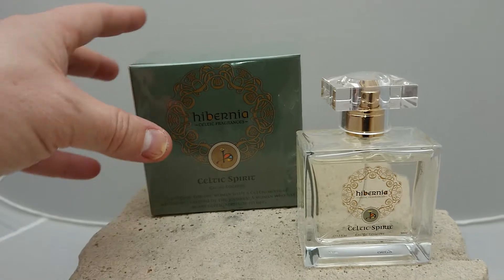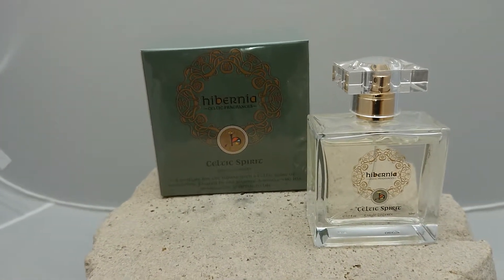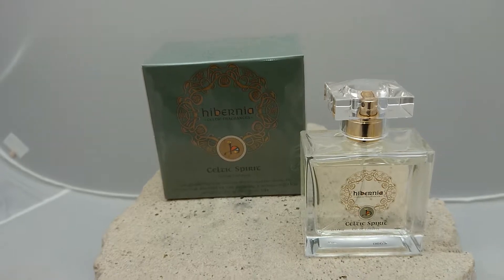There's a lovely backstory about Alison and her grandmother's garden, where she used to design a lot of these scents when she was a child. She used to collect petals, and it used to inspire her to create fragrances that she's brought with her into her adult life.